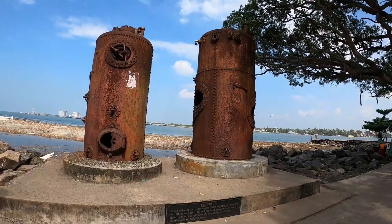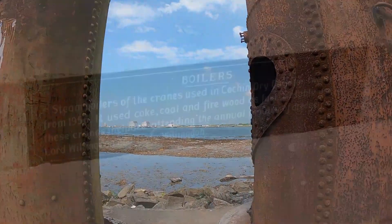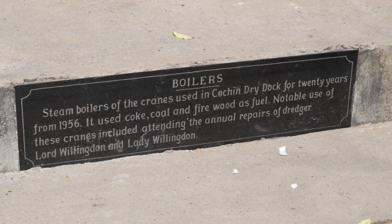In Vasco da Gama Square you will see the ruins of a 1952 boiler. They used to boil water and moisture — I'll put more details in the description.